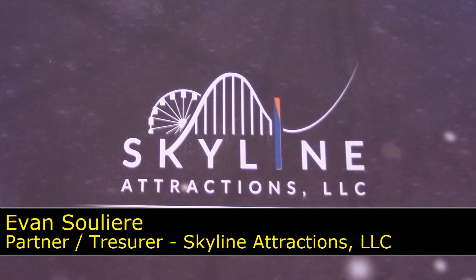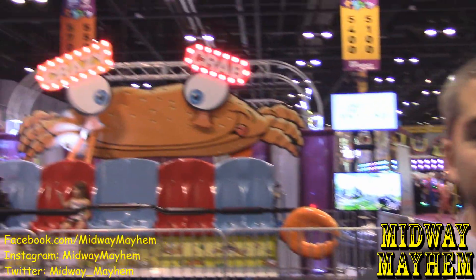We've got another excellent booth coming up — we have Skyline Attractions and Evan right here. Evan is the rep for Skyline Attractions and we've got some really fantastic products from you guys.